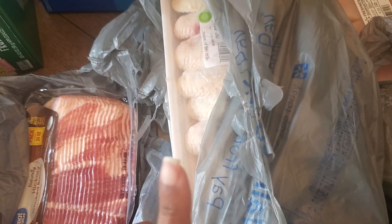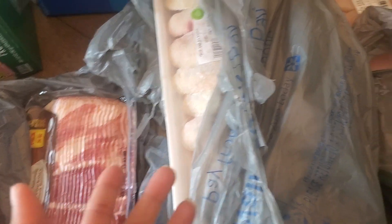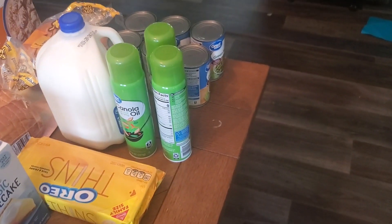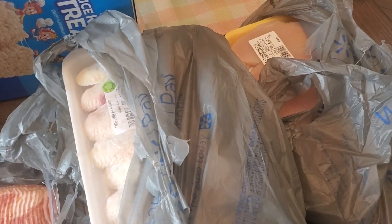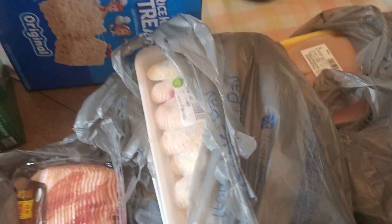And then we'll have some chicken wings with green beans and rice on the side. That'll be what we're going to eat tomorrow, Wednesday, and Thursday.